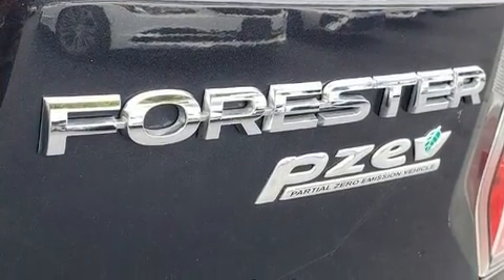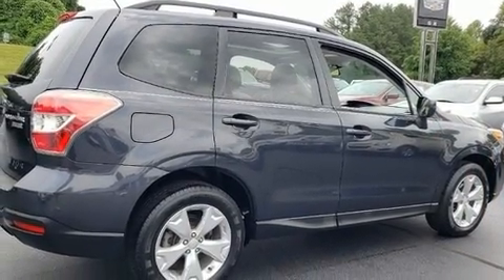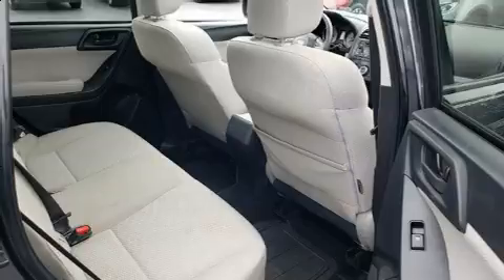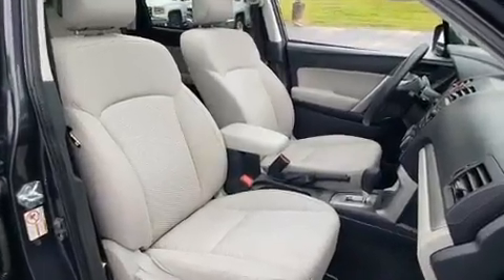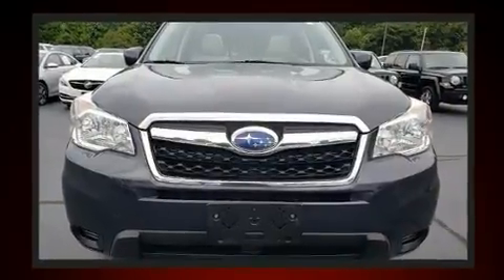Subaru ensures the safety and security of its passengers with equipment such as dual front impact airbags with occupant-sensing airbag, traction control, a security system, and four-wheel disc brakes with ABS. Brake Assist technology provides extra pressure when applying the brakes.